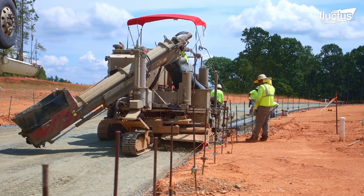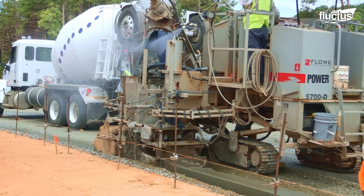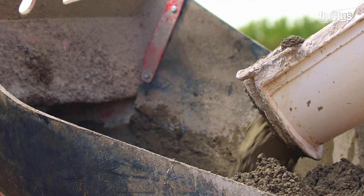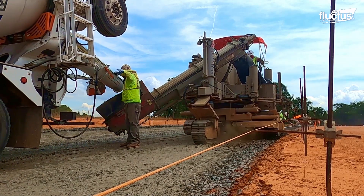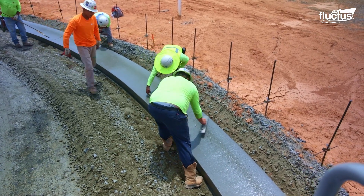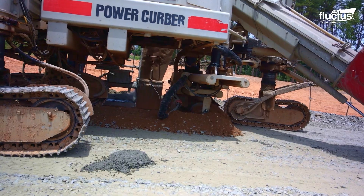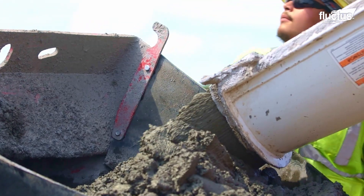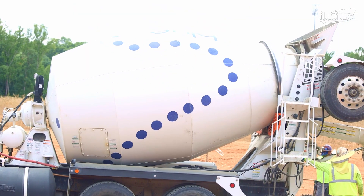Slip form pavers are specialized construction equipment used to create concrete curbs and gutters. These machines play a crucial role in urban infrastructure development, ensuring the smooth flow of traffic and pedestrian safety. They need a constant supply of concrete, so concrete mixer trucks work alongside the pavers.